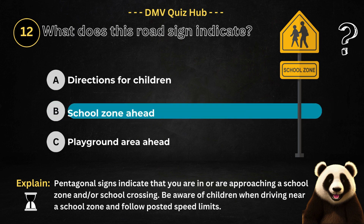The correct answer is option B. Because pentagonal signs indicate that you are in or are approaching a school zone and/or school crossing. Be aware of children when driving near a school zone and follow posted speed limits.